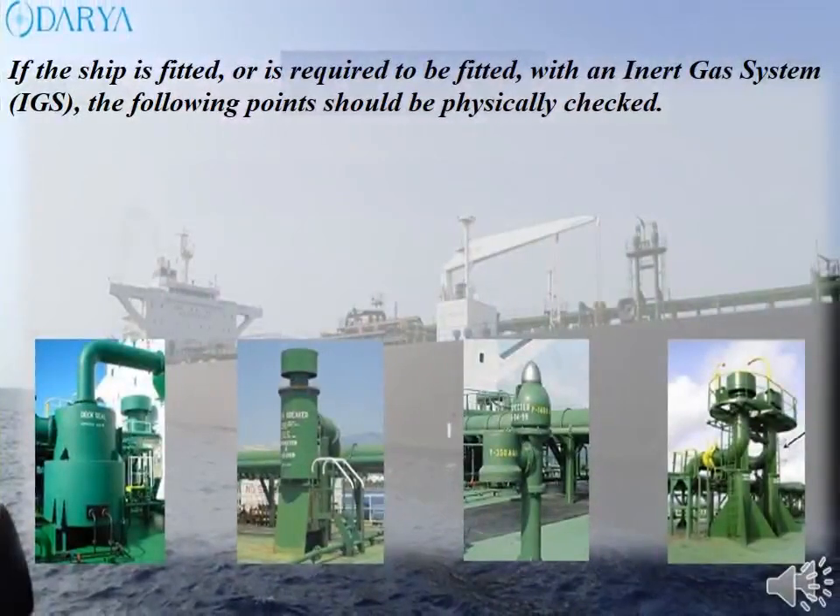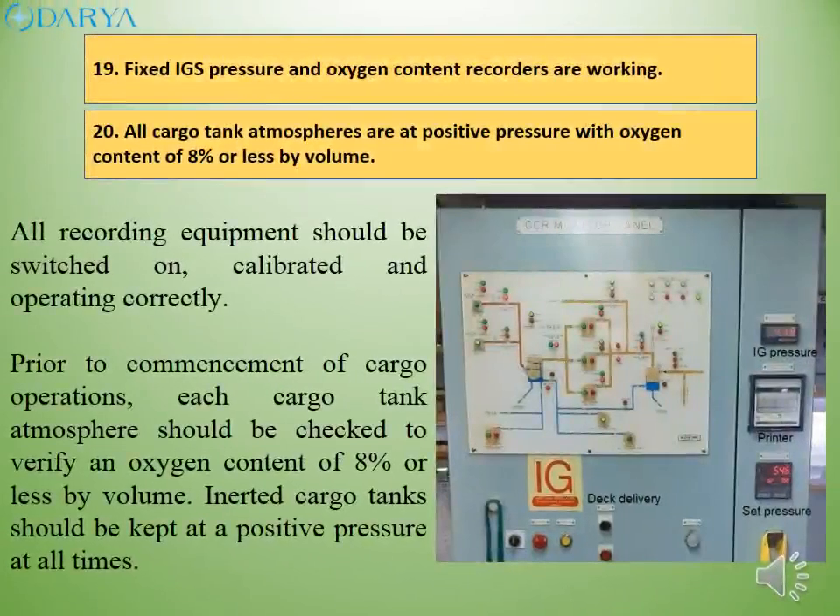If the ship is fitted, or is required to be fitted, with an inert gas system, the following points should be physically checked. All recording equipment should be switched on, calibrated and operating correctly. Prior to commencement of cargo operations, each cargo tank atmosphere should be checked to verify an oxygen content of 8% or less by volume. Inerted cargo tanks should be kept at a positive pressure at all times.